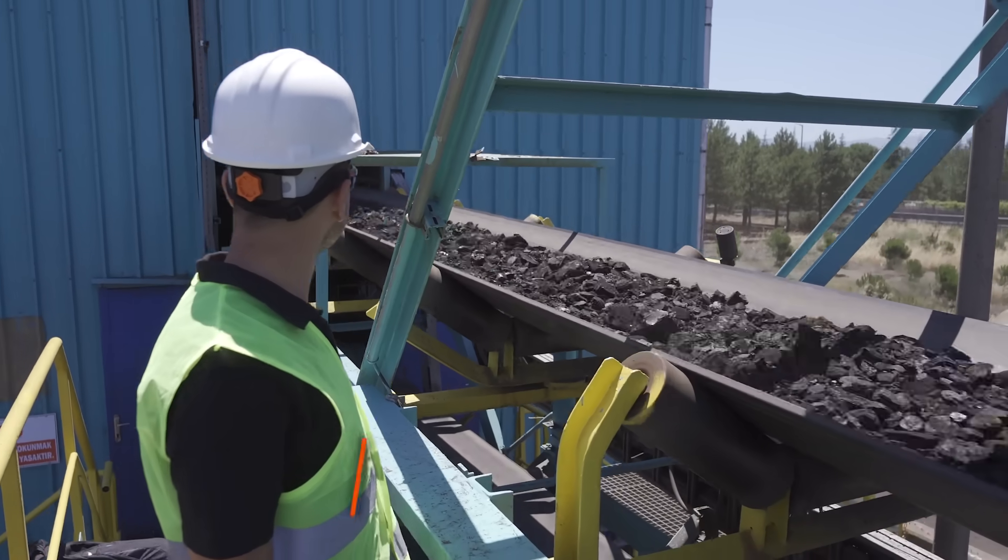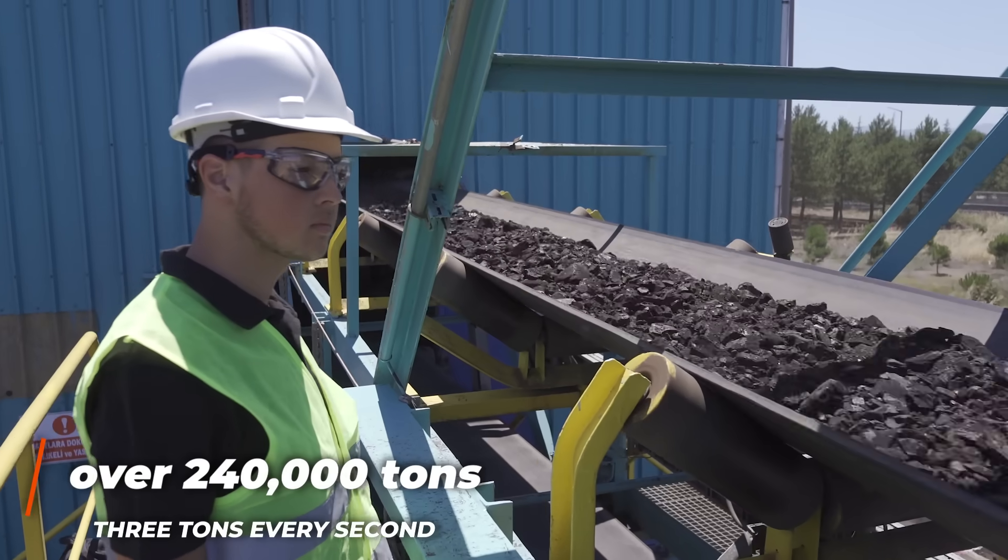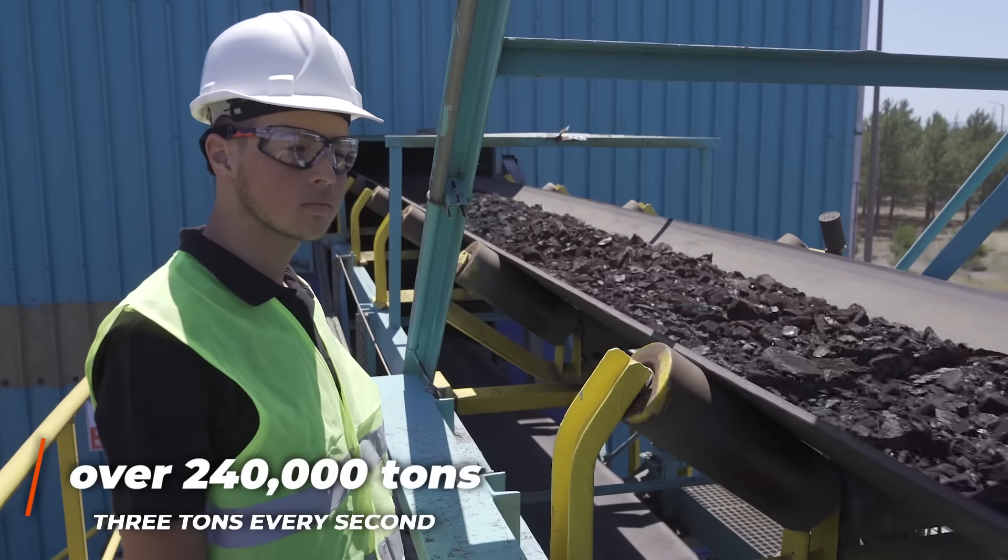With three separate crews of five, the excavator is able to remain in operation 24 hours a day. This results in it being able to move over 240,000 tons of dirt and coal every single day, which is almost three tons a second.